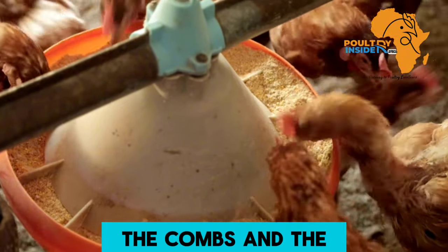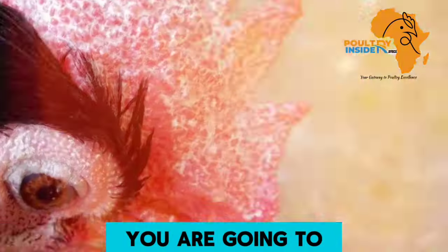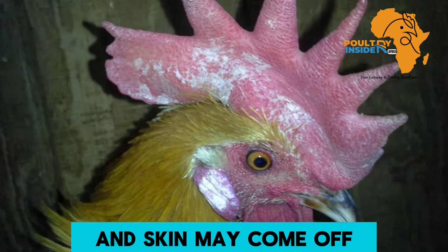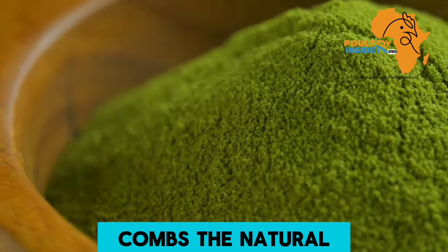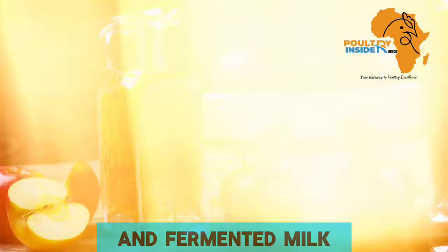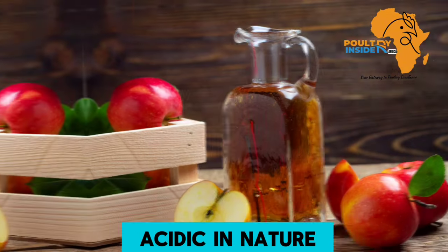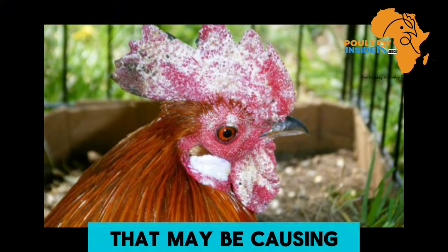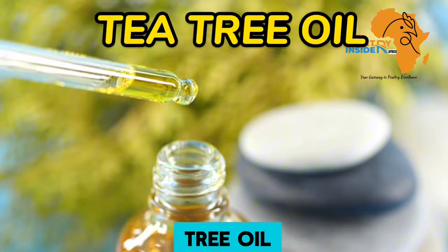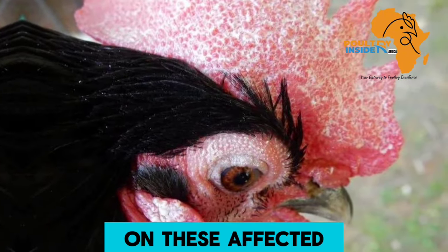The other disease affecting the combs and wattles is fungal infections. When fungi affect the combs and wattles, you will see white spots, and sometimes a whitish powder may appear as skin comes off the affected areas. Natural treatments include apple cider vinegar and fermented milk, which are acidic in nature and help kill the fungi causing these white spots. Other treatments are tea tree oil, coconut oil, and aloe vera — all to be applied on the affected combs and wattles.